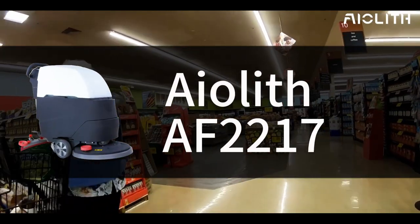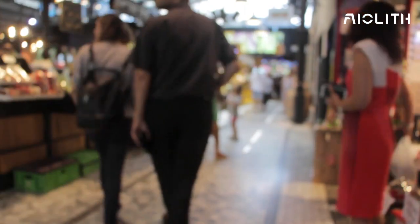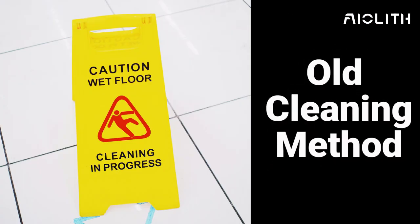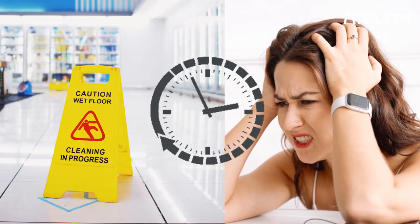Mark's floors used to tell a different story — a tale of dirt and grime that seemed to multiply with each passing customer. The old cleaning methods were a Sisyphean task, consuming hours and leaving his staff frazzled.